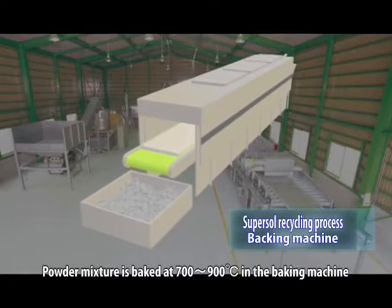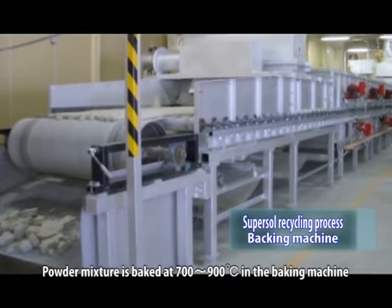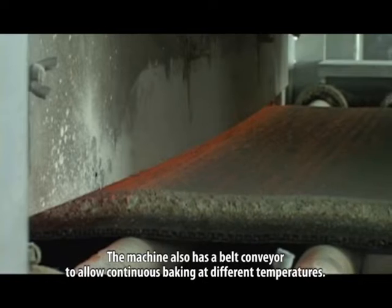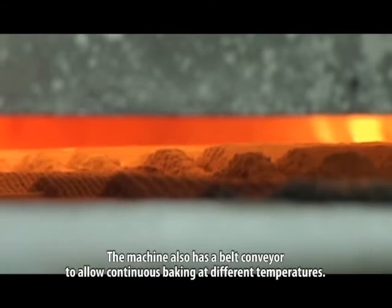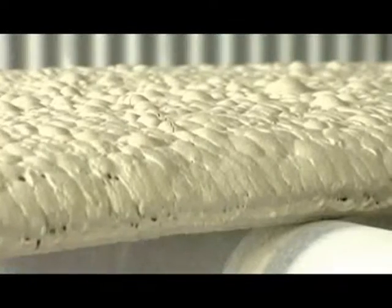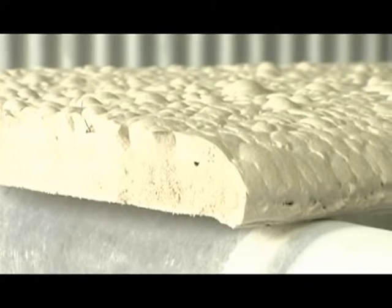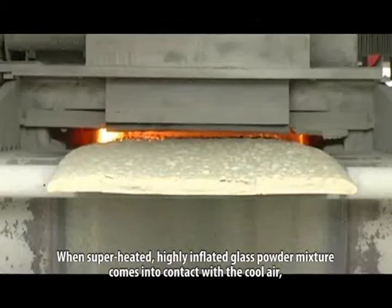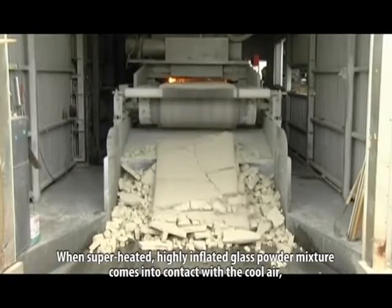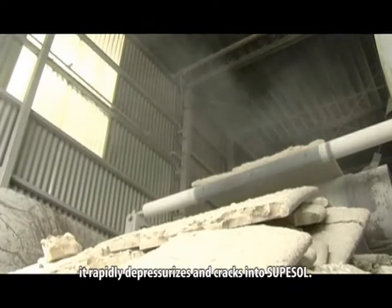The powder mixture is baked at 700 to 900 degrees Celsius in the baking machine and transformed into SuperSol. The machine also has a belt conveyor to allow continuous baking at different temperatures. When superheated, the highly inflated glass powder mixture comes into contact with the cool air and it rapidly depressurizes and cracks into SuperSol.